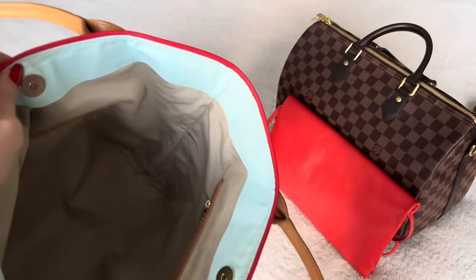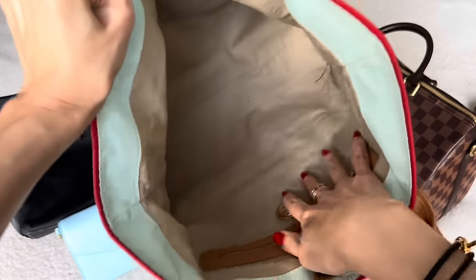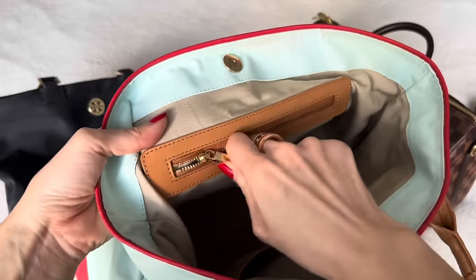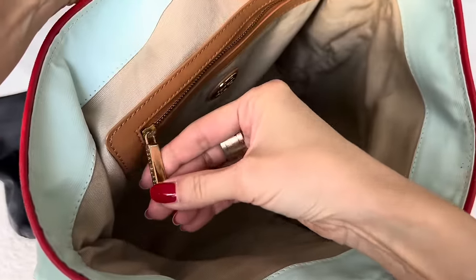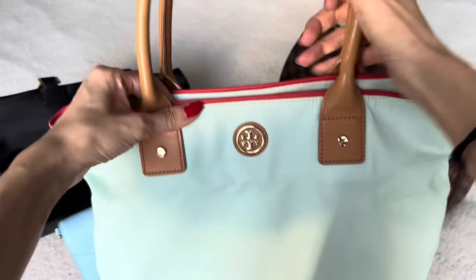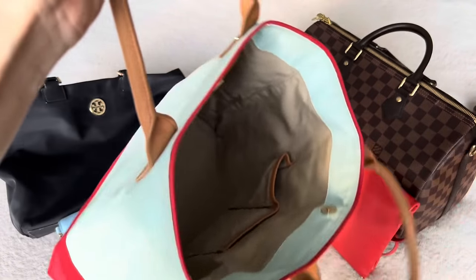I still have the Tory Burch dust bag for this. The magnetic closure works great, and the interior is very similar to the black nylon one — cottony interior, two pockets, and a zippered compartment. The zippers on both of these totes are still incredibly smooth — no rusting, no tarnish, no snagging. Sometimes I examine these mid-price-range bags and think about the quality issues we see with higher-end designer bags. It makes me pause often.